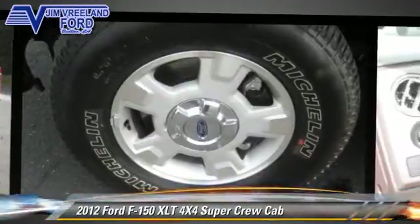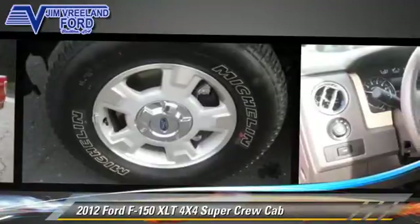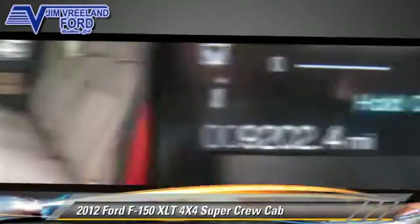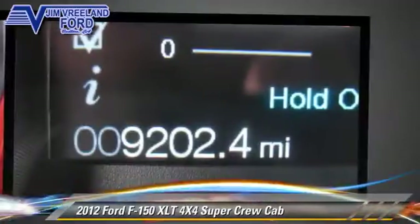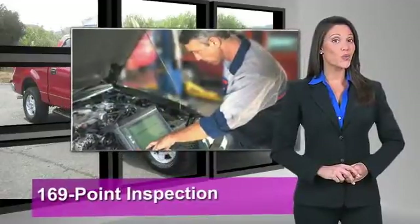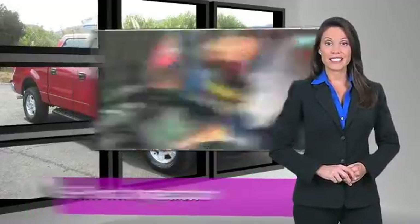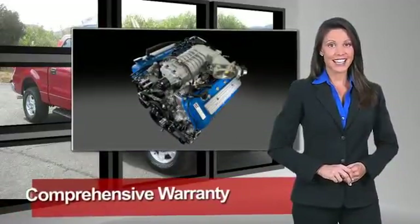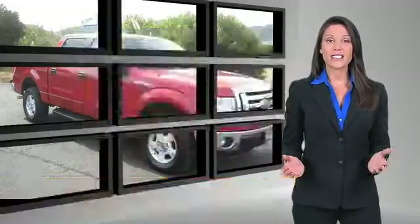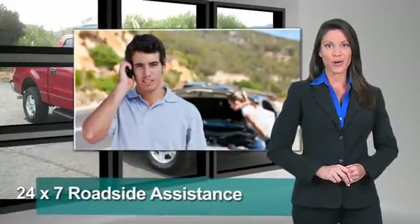Give us a call to schedule your test drive today. This Ford-certified pre-owned vehicle has undergone a rigorous 169-point inspection by factory-trained technicians. We notice everything. Enjoy the confidence of the comprehensive limited warranty that offers coverage on more than 500 components.